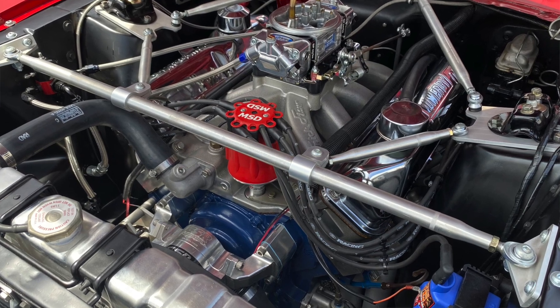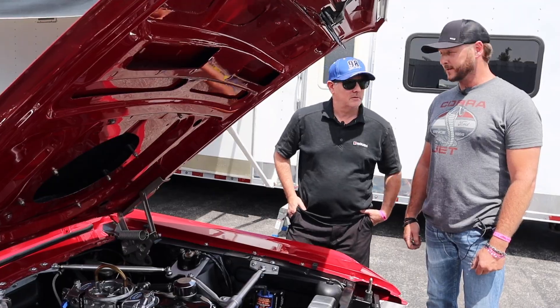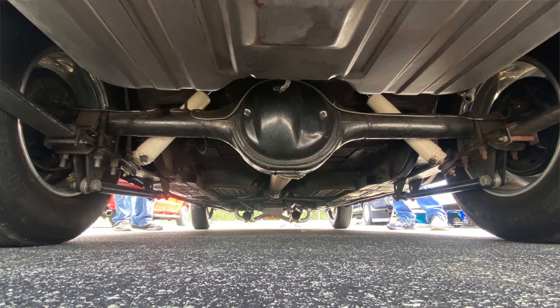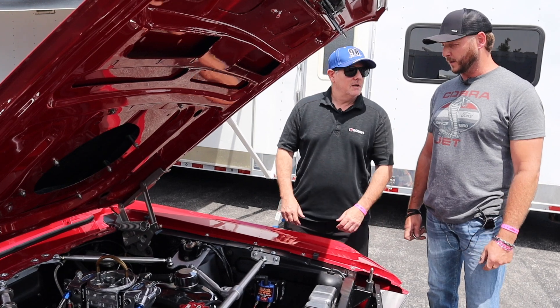Really? Yeah. We wanted reliability. How much RPM do you turn? We'll turn at 7,000. Oh, that's getting it for a big block. Yep. So the camshaft likes it. The car's suspension, everything — it's taken a lot of time, but we finally got it working really well.